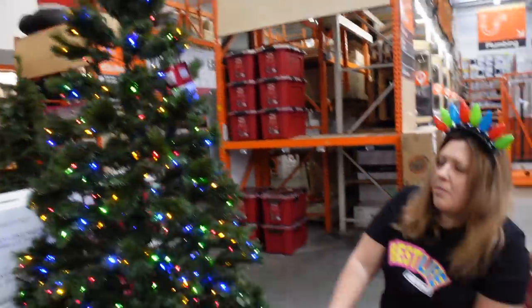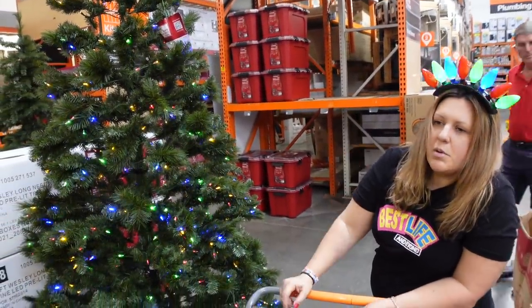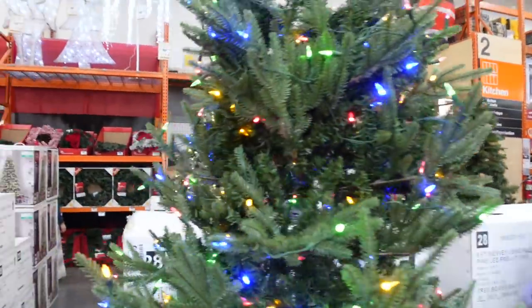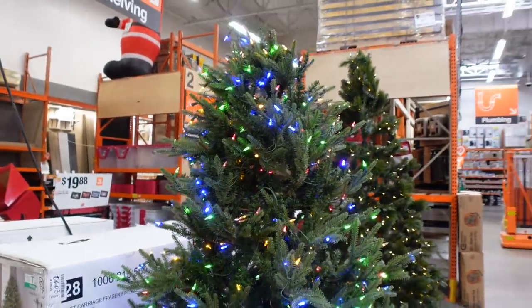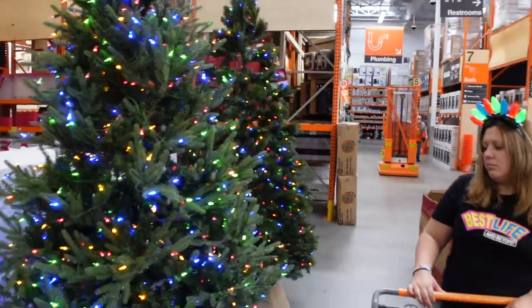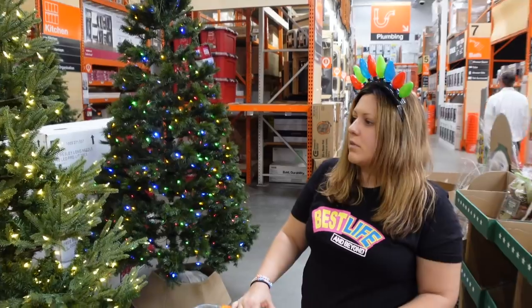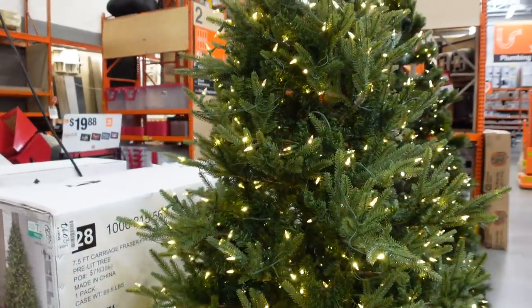We had a chat about artificial trees — we were thinking maybe we'll do that next year. We don't know yet; we figured we moved this year and that costs a lot, so we'll wait. But when you think about it, it is a good cost-effective thing because you pay once and you get it for maybe 10 years, especially if you stay in one place. This one has lights that change color, which is cool.